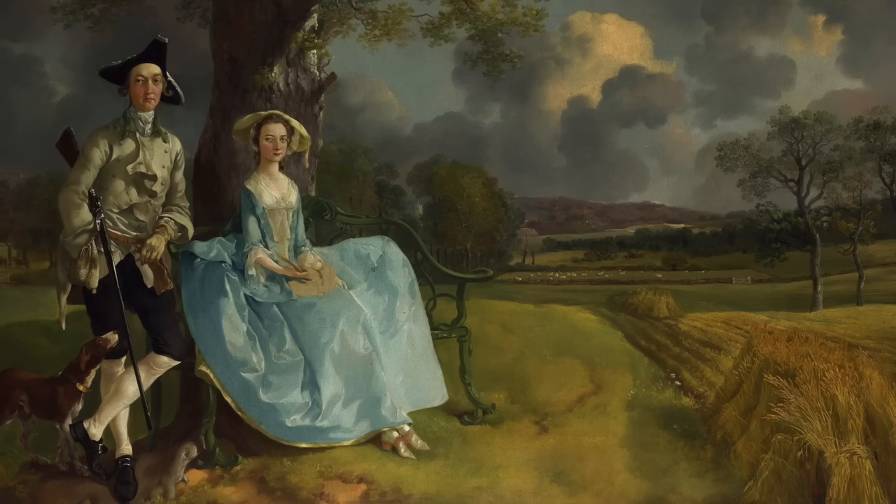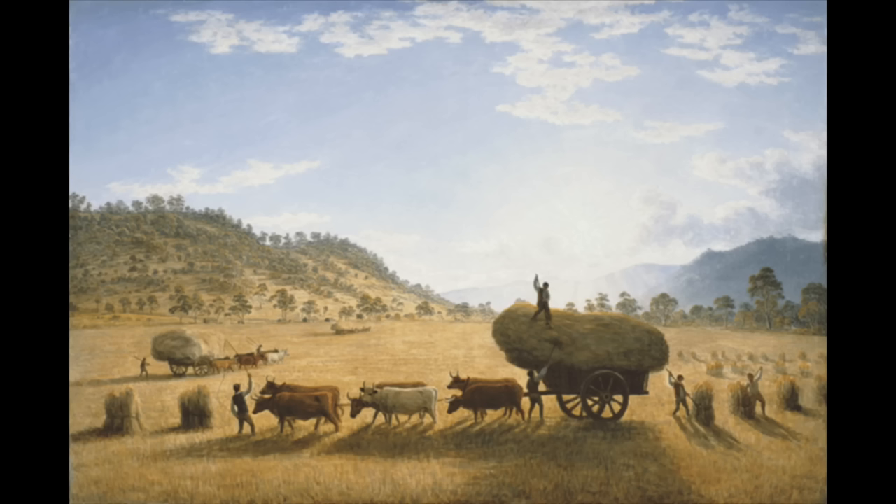This painting from 1750 by Thomas Gainsborough is called Mr and Mrs Andrews — an unusual combination of a double portrait of the recently married Robert and Frances Andrews, and a landscape of the English countryside. The couple were members of the land-owning upper class, the landed gentry that free settlers in Newtown were trying to escape. In early 19th century England it was exceptionally hard to acquire land if you weren't already born into it. If free settlers could make their way to Van Diemen's Land, they'd be given free real estate and access to free labor through the convict system.